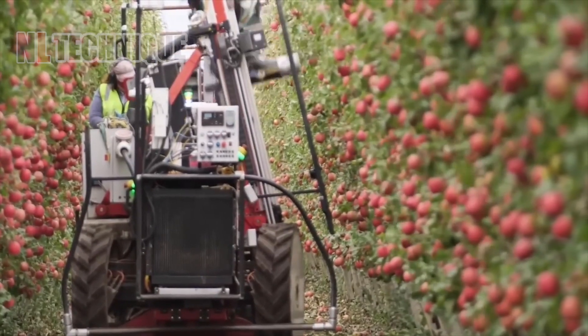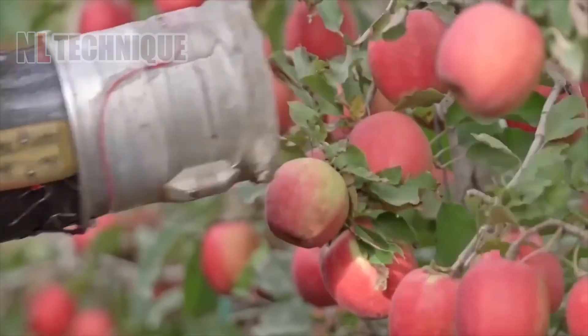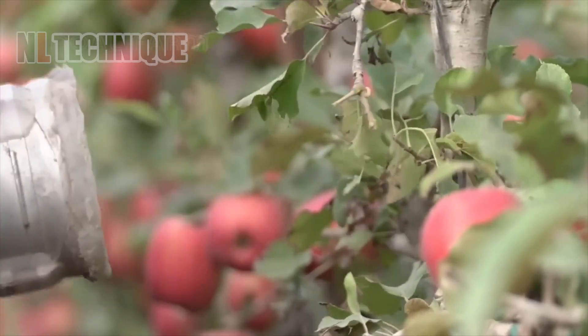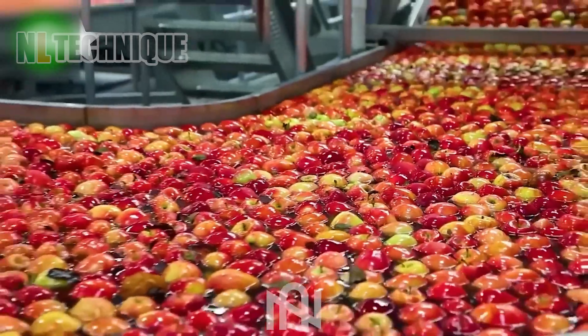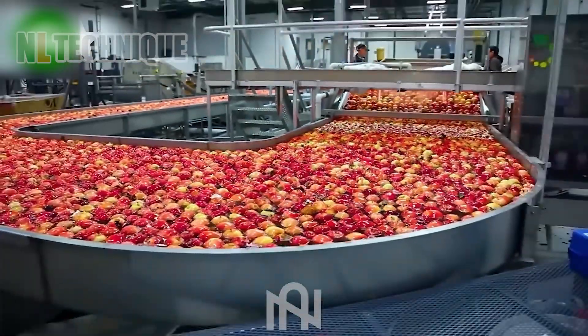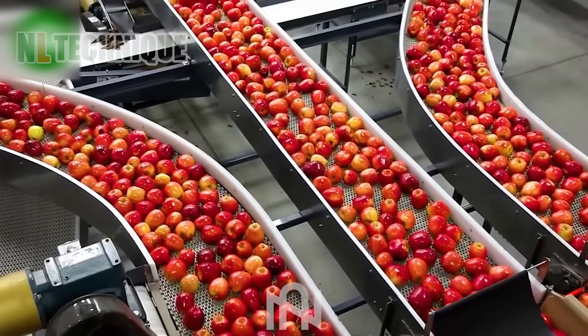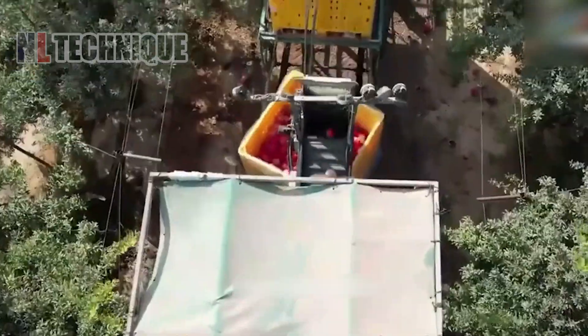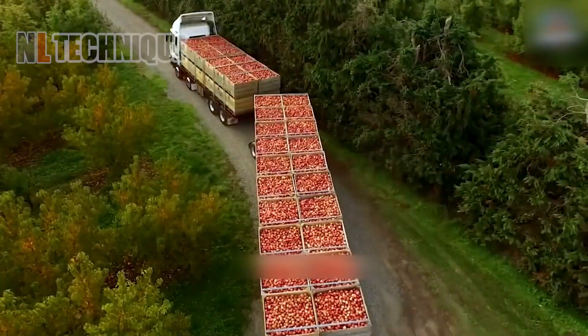Look at this apple paparazzi! They are capturing the ripened apples to harvest with a tube looking like a high-capacity vacuum cleaner. The ripe pomegranates are harvested quickly but carefully within a day to preserve their best flavor.